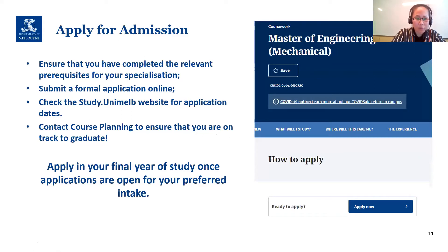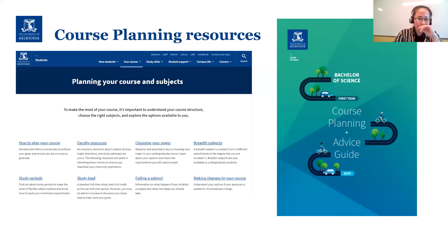To apply for admissions, the most important thing is that you've done the relevant prerequisites for the specialization you'd like to enter. You do need to submit a formal application online. Apply in the final year of your study — so if you want to enter in Semester 1 2022, you'd likely submit your application in Semester 2 of the prior year. We always encourage students to come and see us at the end of every semester so we can check you're on track to graduate.